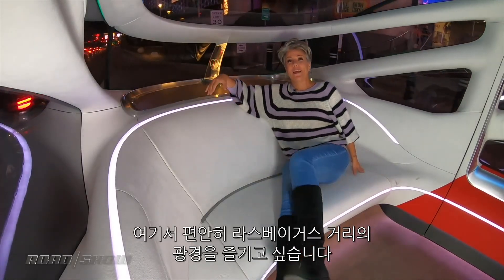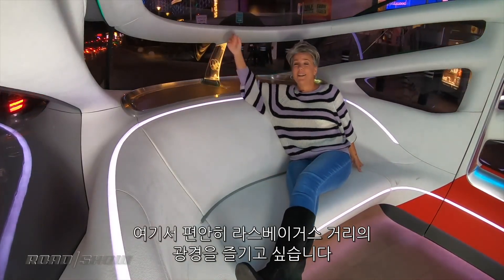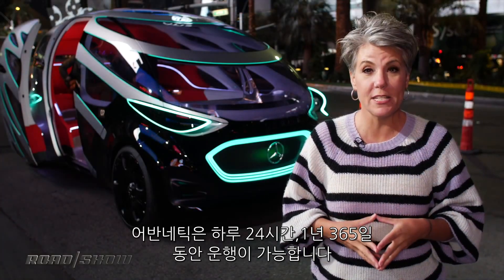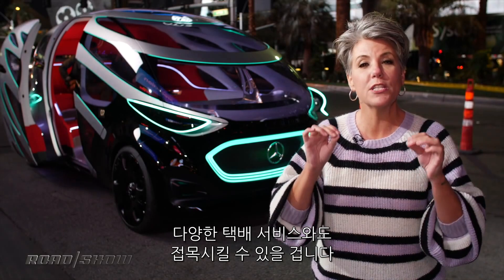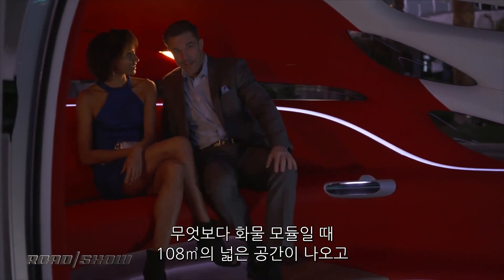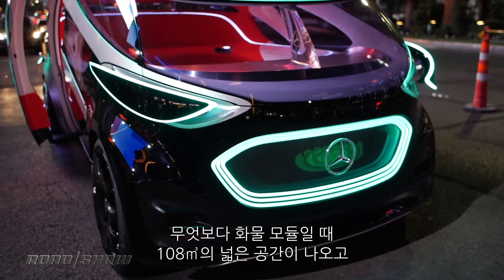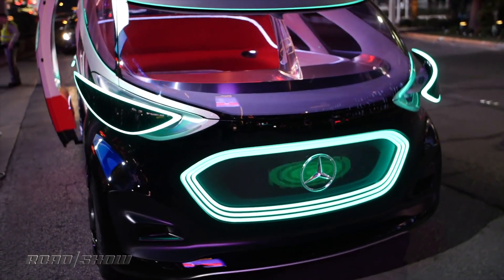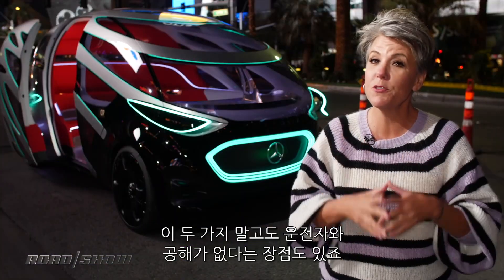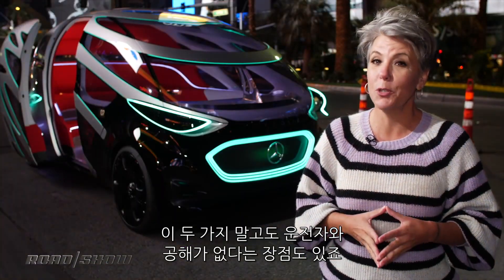I just want to kick back and watch the sights of the Las Vegas Strip go by. The Urbanetic can run 24/7, 365, offering a lot more delivery options for those of us addicted to Amazon Prime. After all, it's got 353 cubic feet of space with the cargo module, and it can solve your commute problems with room for 12 people — and both solutions are driver and pollution free.